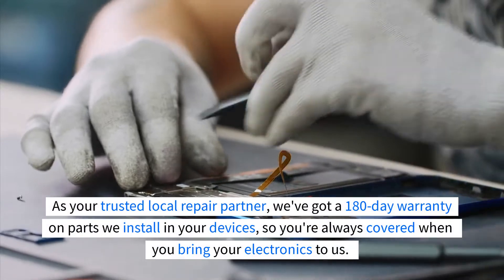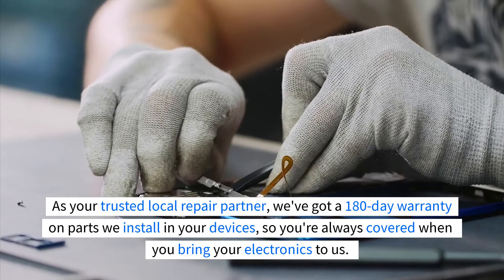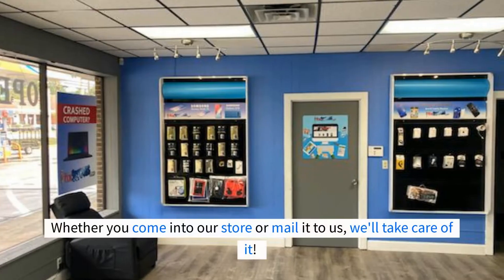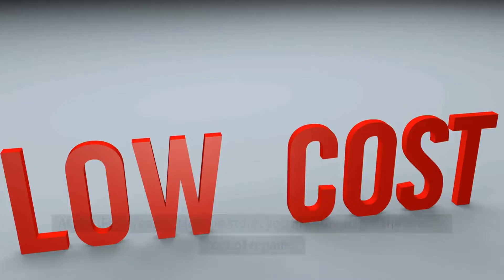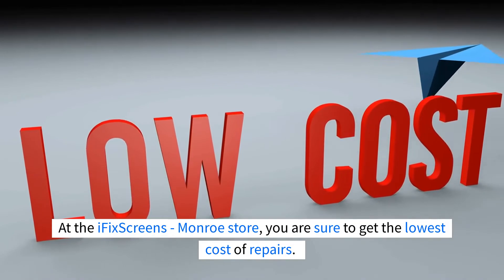As your trusted local repair partner, we've got a 180-day warranty on parts we install in your devices, so you're always covered when you bring your electronics to us. Whether you come into our store or mail it to us, we'll take care of it. At the iFix Screens Monroe store, you are sure to get the lowest cost of repairs.